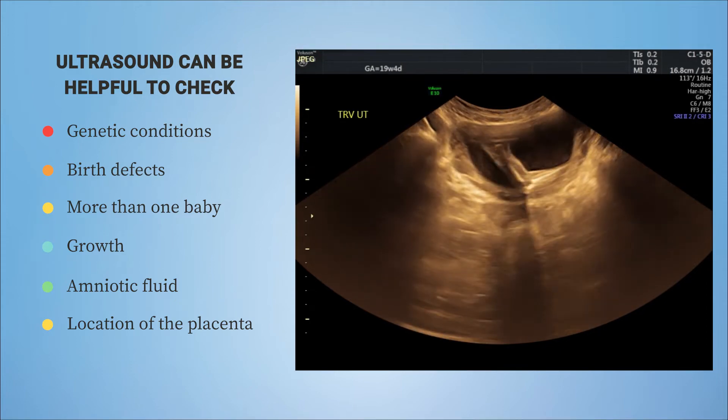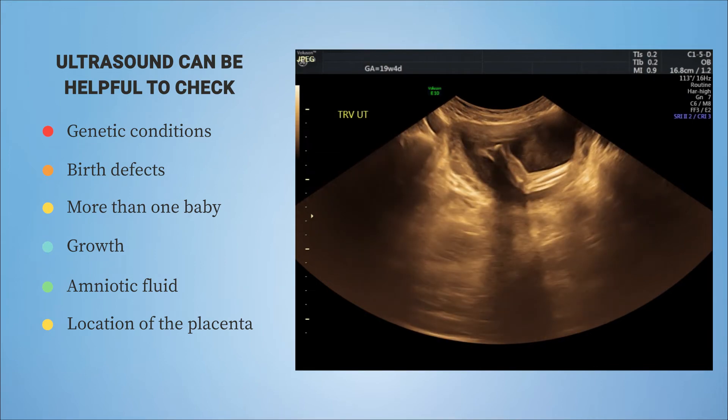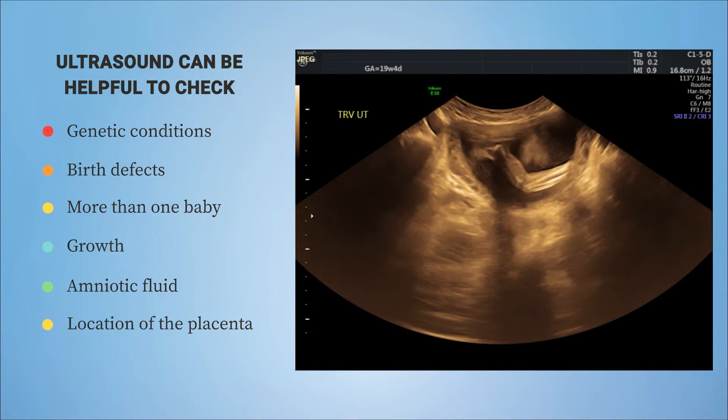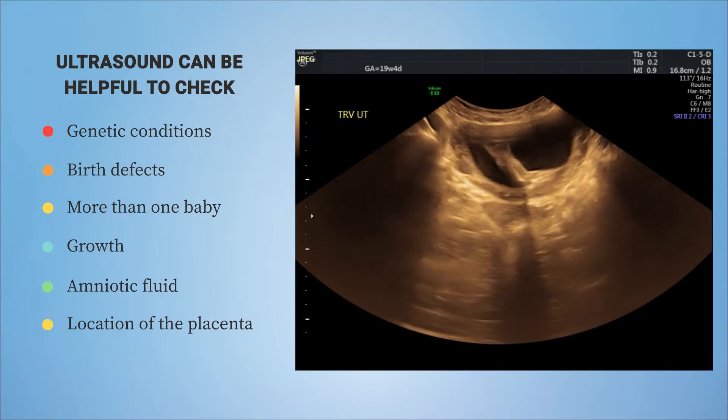We can also see if there's more than one baby, check the growth, amniotic fluid, and the location of the placenta to make sure it's not covering or near the cervix or abnormally attached. Sometimes there can be problems with any of these things, and knowing about them can help make the pregnancy safer for mom and baby.